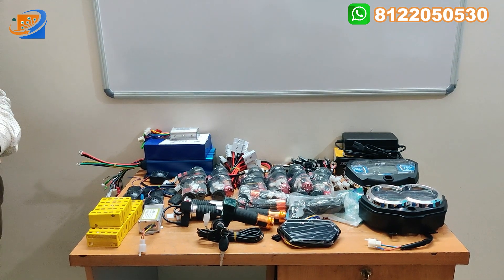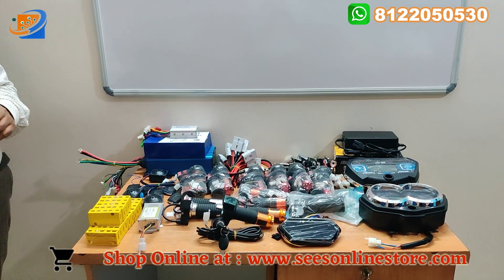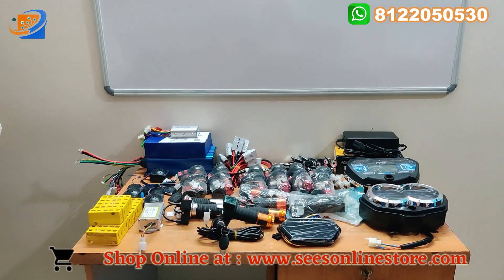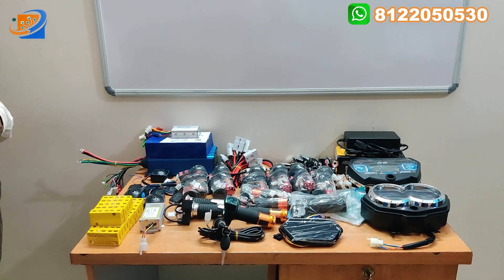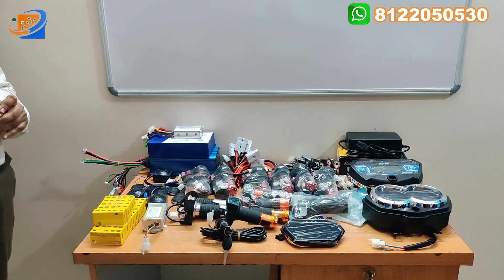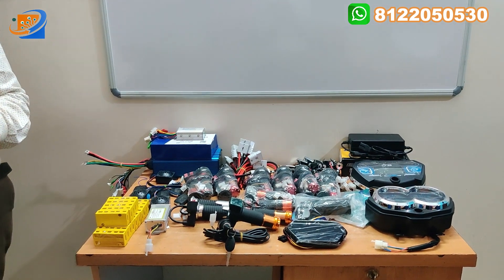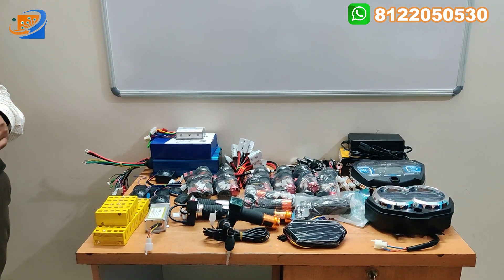Kindly visit our website and you can place your order. We have kits of 24 volt 250 watts, PMDC motors, and hub motors — 250 watts, 350 watts hub motors. We also have 10-inch hub motors for scooter/Activa-type applications, 1000 watts and 1500 watts.